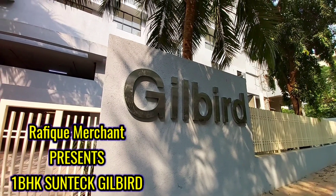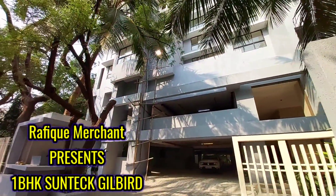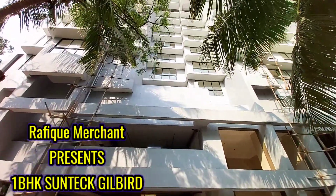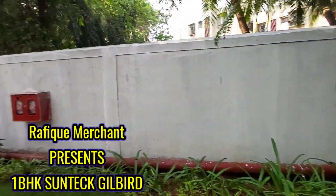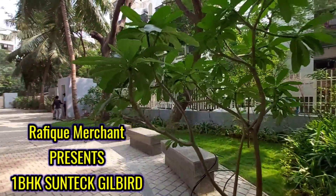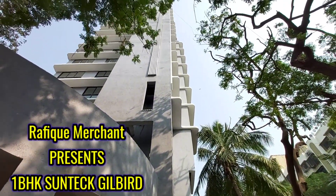Project Gilbert — imagine a home just five minutes drive from Andheri railway station and the metro station, with reputed colleges, hospitals, and theaters in the vicinity. That's Gilbert for you, brought to you by Sun Tech, the makers of premium projects in Mumbai. All residences of Sun Tech are thoughtfully designed to meet all your needs.